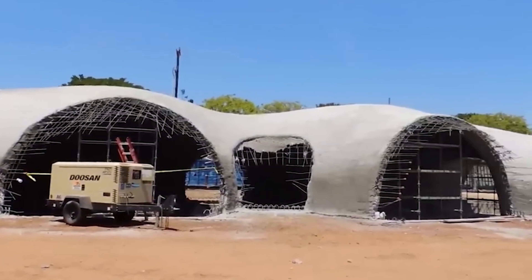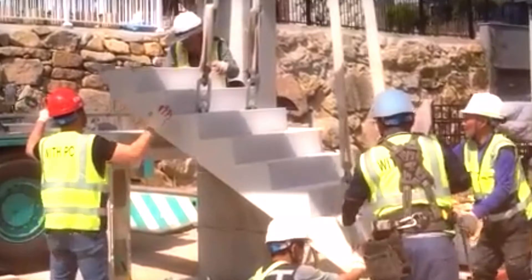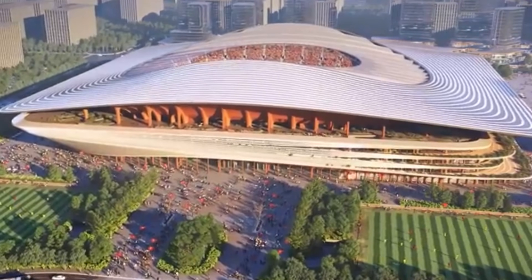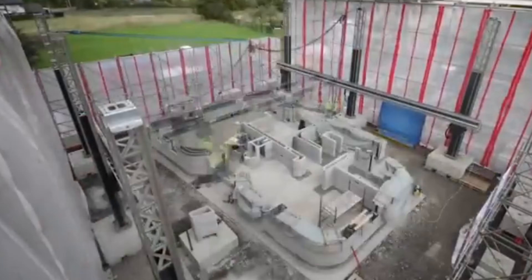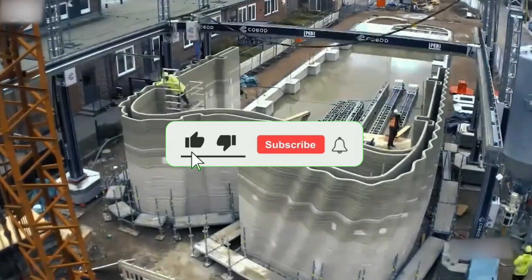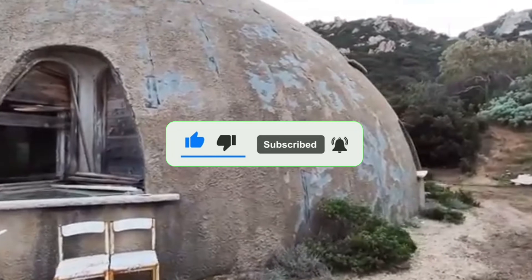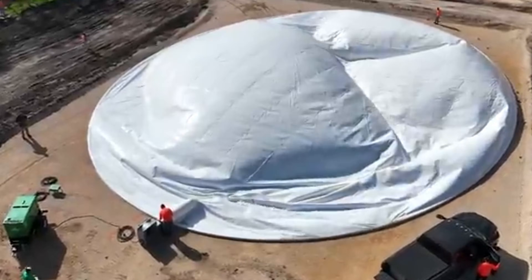In Denmark, a 60-unit apartment building went from empty lot to families moving in within three weeks. Same safety codes as traditional buildings, 90% faster. When officials toured these sites, one called it impossible — then the data proved otherwise. The construction industry just had its biggest disruption in 100 years. Here's what changed.